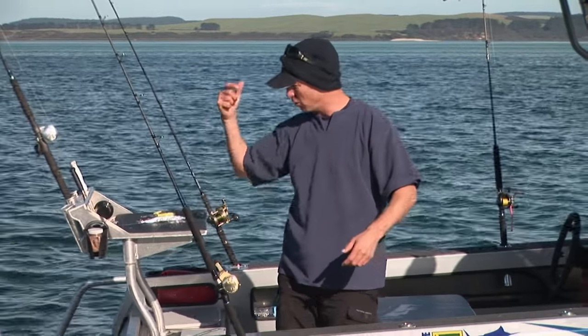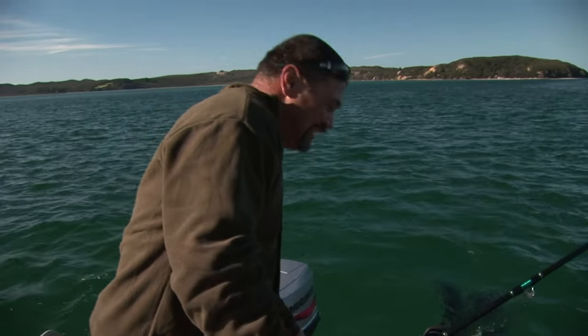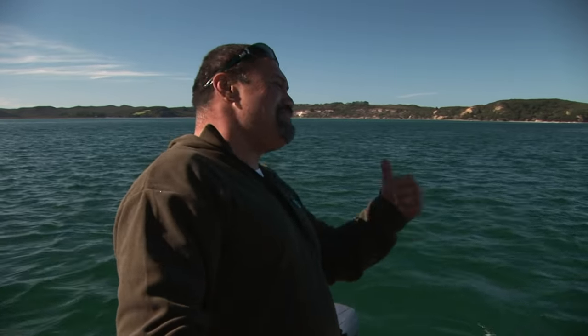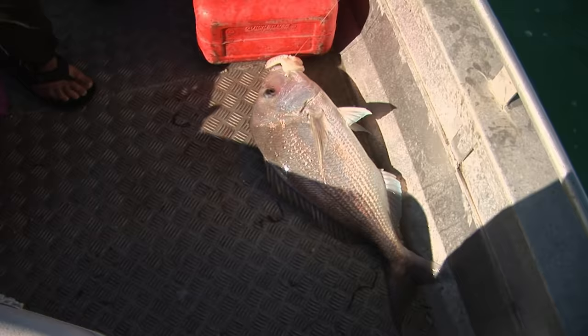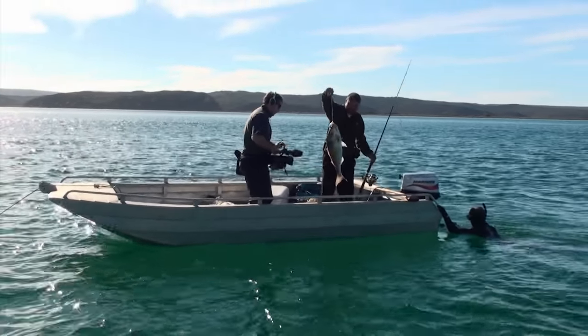Thrown out a bait — boom! How much weight do you got on there? You need quite a bit of weight to get down here, eh? I better check out this fella's rig. Check out the local knowledge, bro. Swallowed it — how's that? It's bleeding from the gills which makes it a keeper.